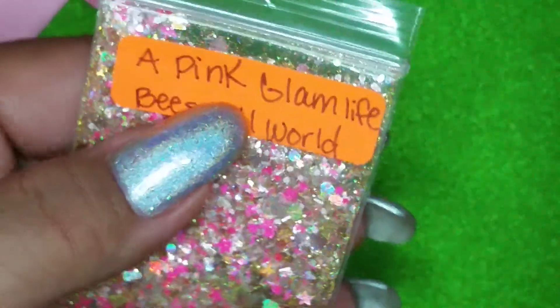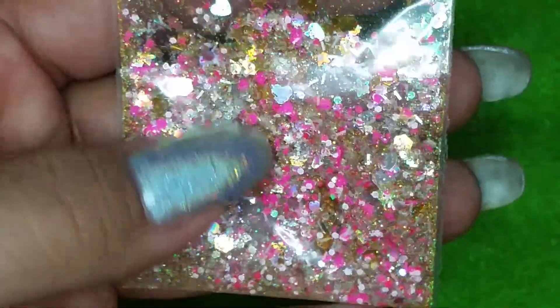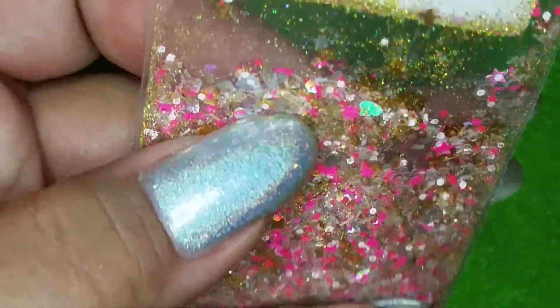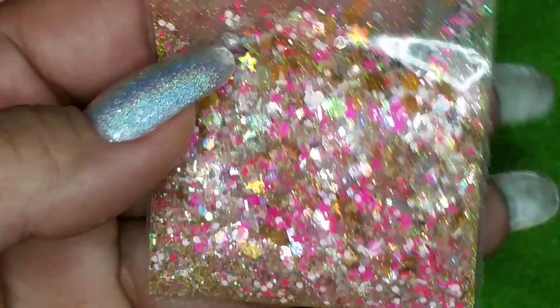This is her cute mix right here — 'Pink Glam Life,' love it! And then we have some pink and gold, and I think there might also be some silver as well. Some silver hearts — oh my goodness, I love this mix!